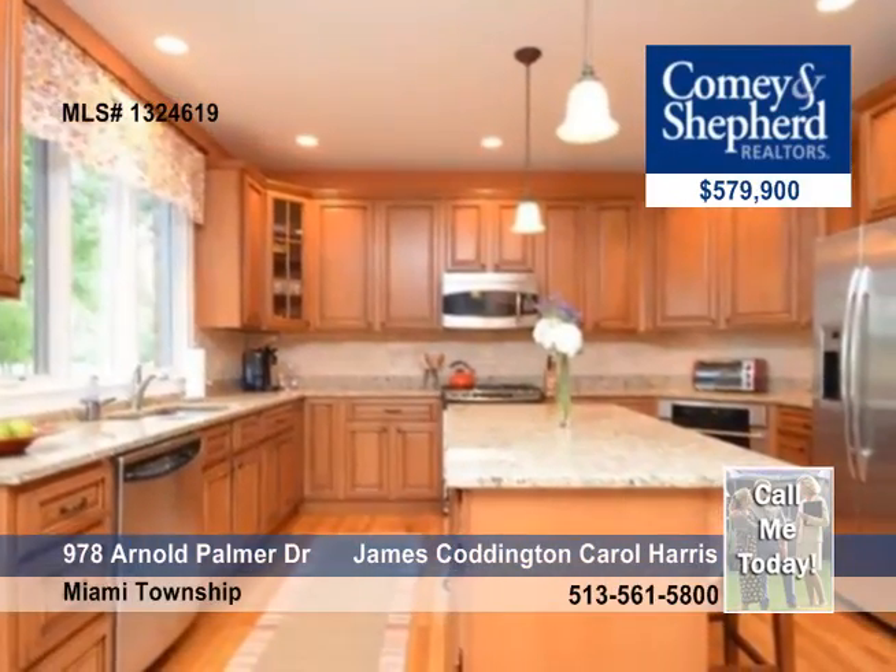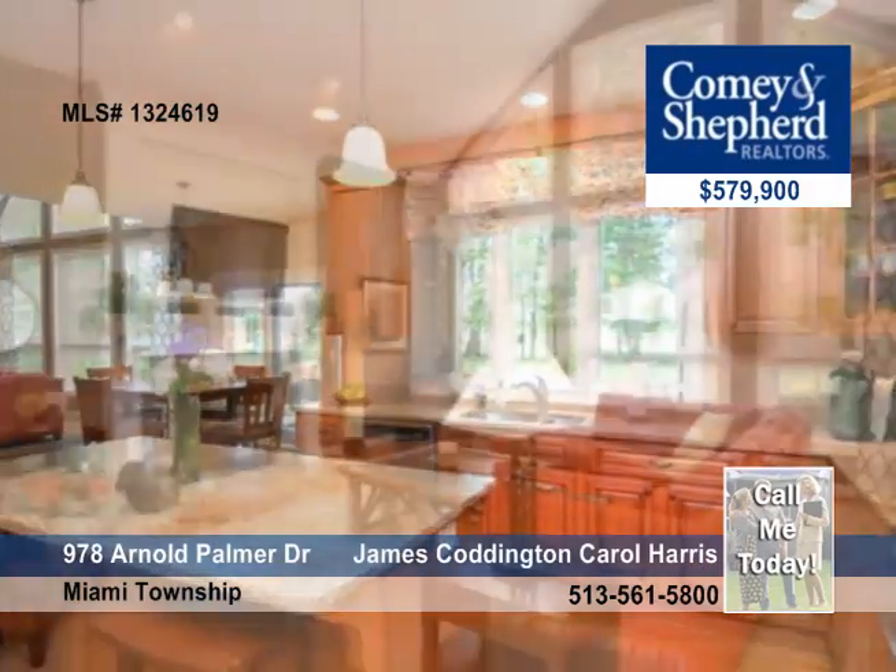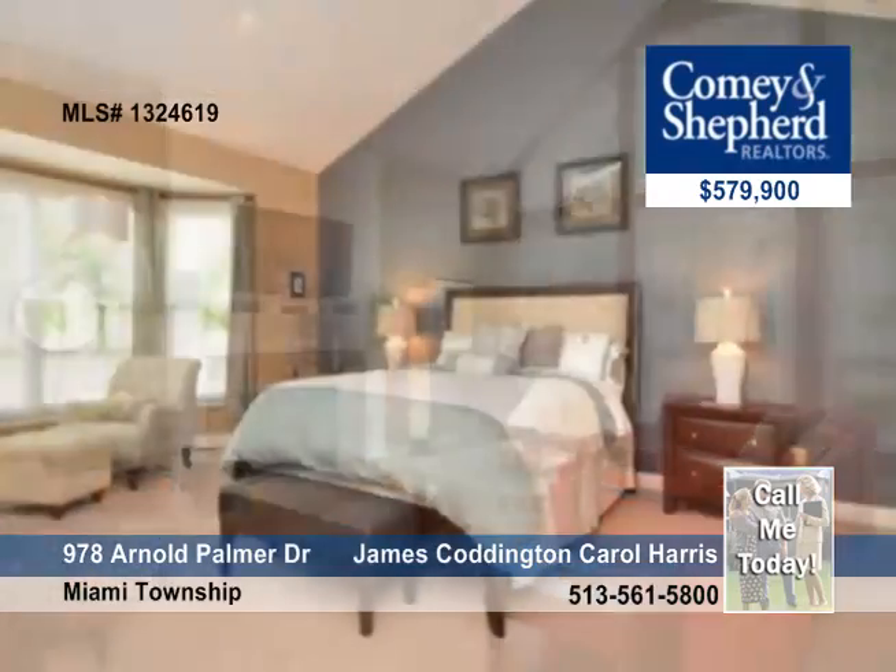Features include a newer kitchen with granite and stainless steel appliances, newer hardwood floors, a first-floor master, a paver patio, and a finished lower level.